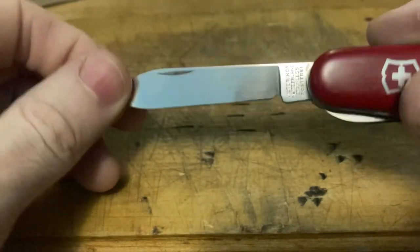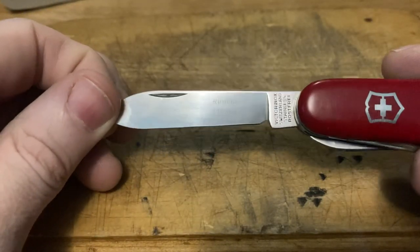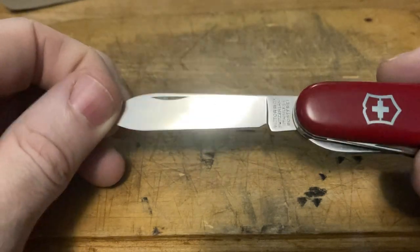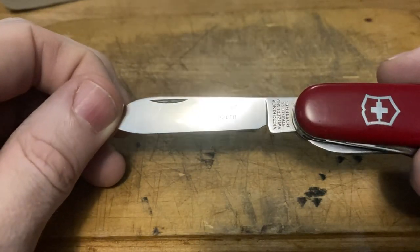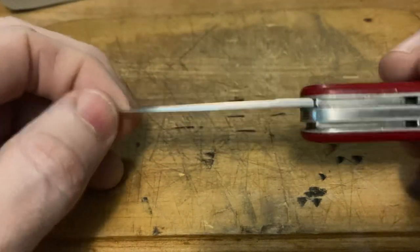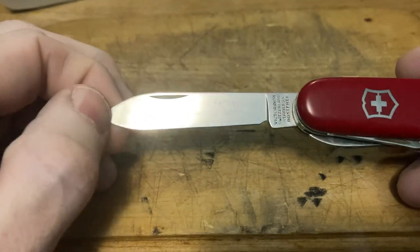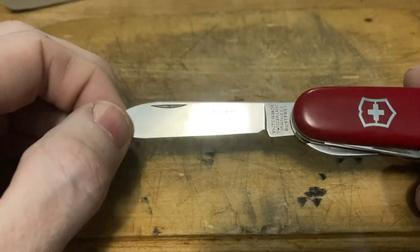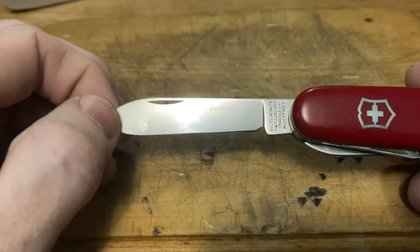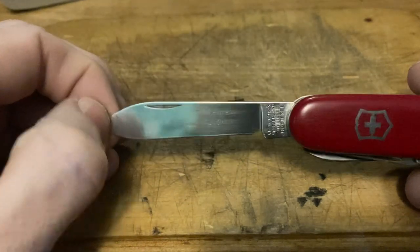Don't judge a knife by its cover. I was much surprised to find this original blade etch from the cutler who sold it originally — Reimer in Luzerne, Switzerland. The Reimer Messerschmied. Very cool, little family-owned cutlery. Usually when I look these up they're still in business. I didn't look this one up yet, but I would be surprised if they're not still in business to this day.